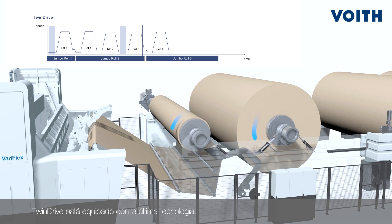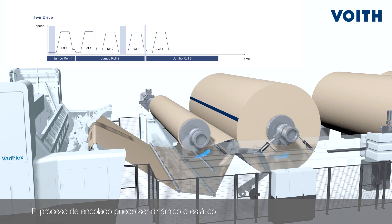TwinDrive is equipped with state-of-the-art technology. The splicing process can be done with either a flying splice or a butt splice.